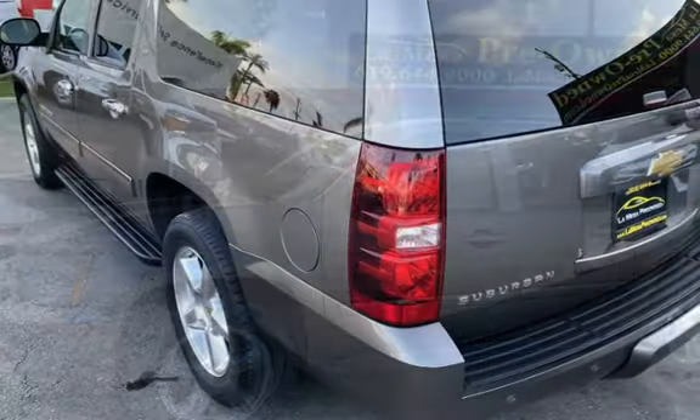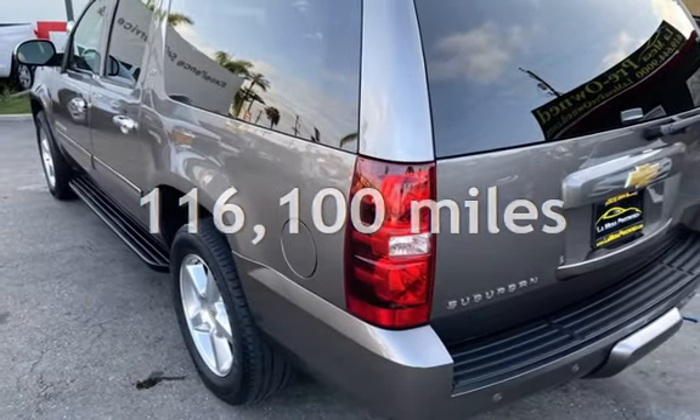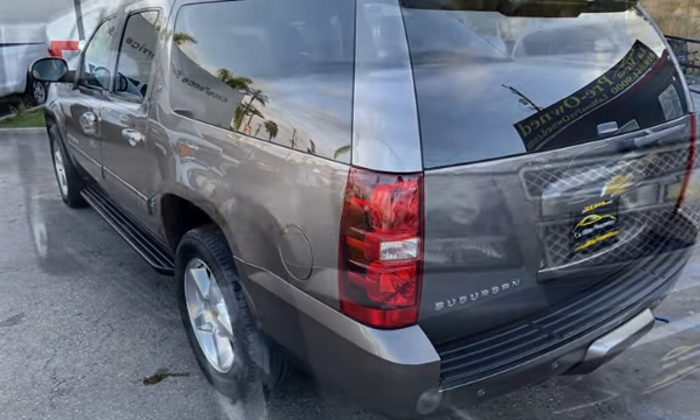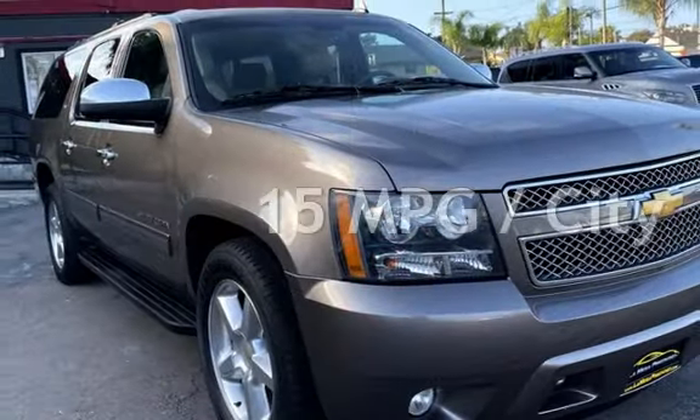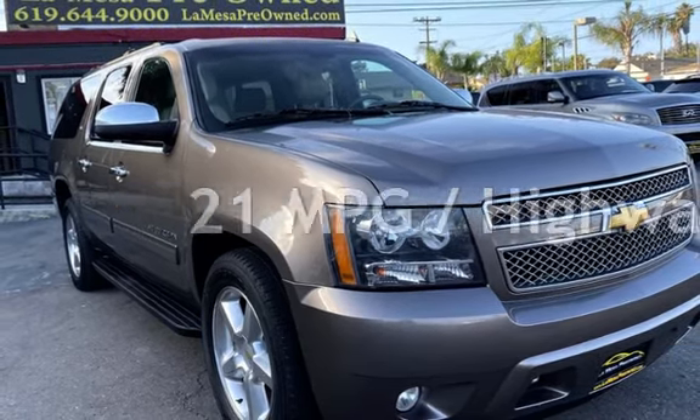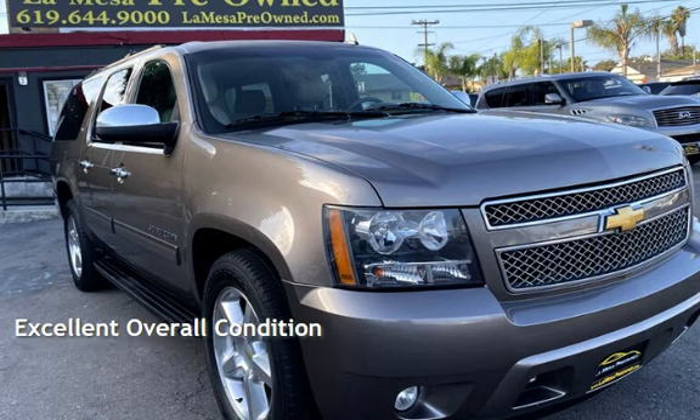This Chevrolet has less than 117,000 miles on the odometer. Estimated fuel economy for this vehicle is 15 miles per gallon in the city, and 21 miles per gallon on the highway. This vehicle is in excellent overall condition.